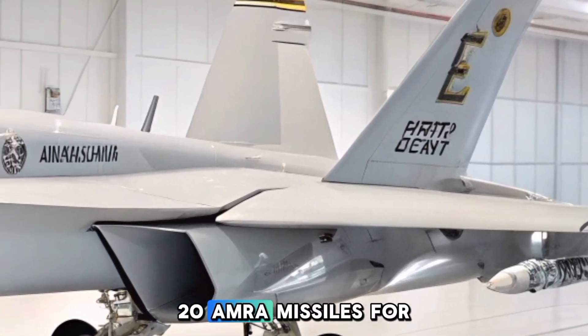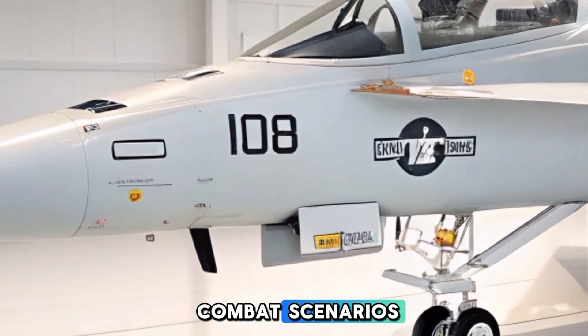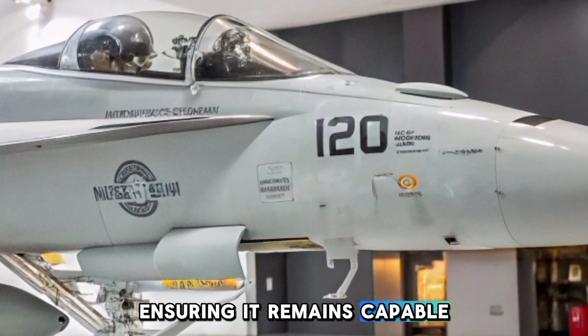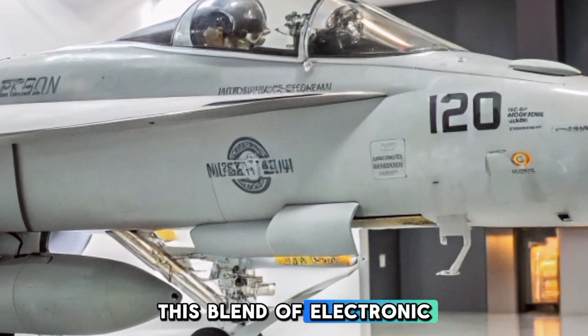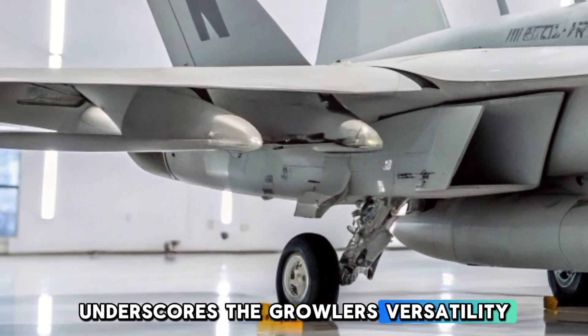For self-defense and air-to-air combat scenarios, the Growler can carry AIM-120 AMRAAM missiles, ensuring it remains capable in contested environments. This blend of electronic attack and kinetic strike options underscores the Growler's versatility on the battlefield.